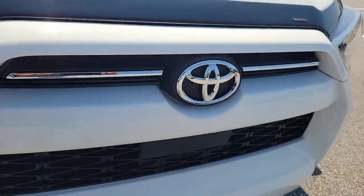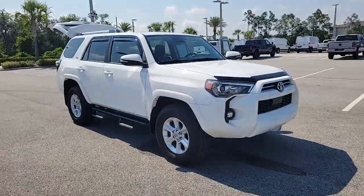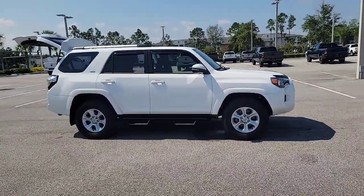Your next car could be the 2022 Toyota 4Runner. With less than 5,000 miles on the odometer, this vehicle provides excellent value.